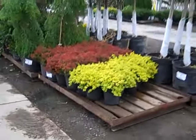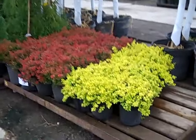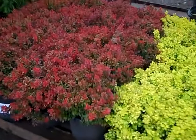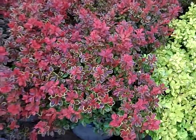Look at these Barberries — they really shine out. Bright yellow. We have some very nice plants here. Look at this one, this is Admiration. Beautiful plant.